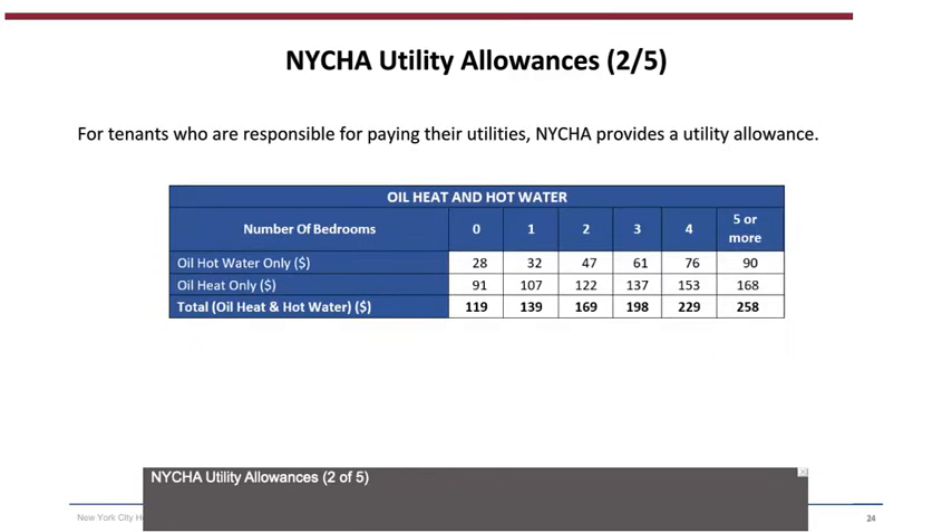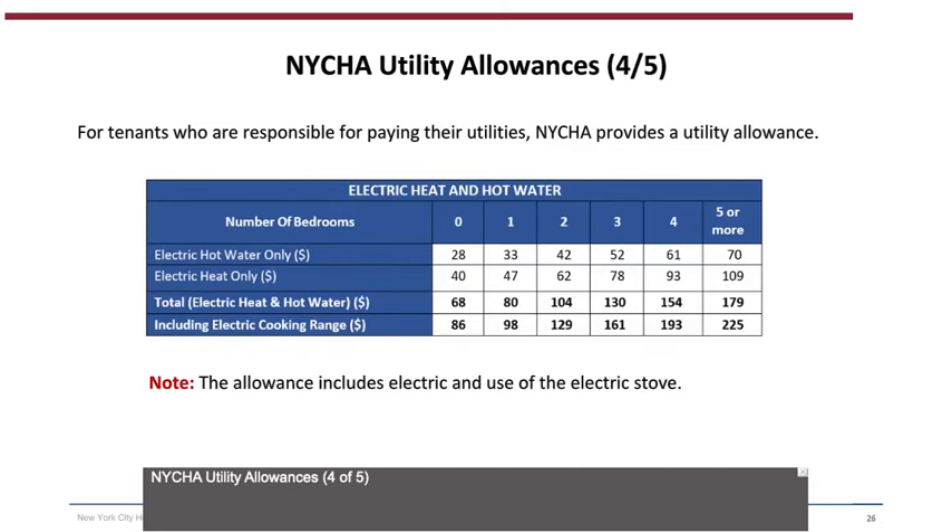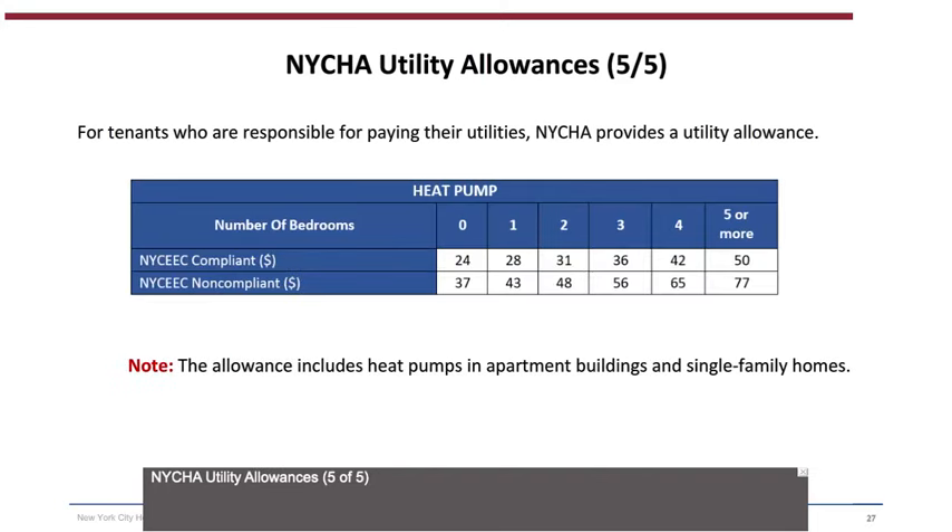NYCHA utility allowances are provided for tenants responsible for paying their own utilities. These tables show allowances for cooking gas and electric; oil heat and hot water; gas heat and hot water; electric heat, hot water, and electric cooking range (note: the allowance includes use of the electric stove); and heat pump allowances (note: this includes heat pumps in apartment buildings and single-family homes).